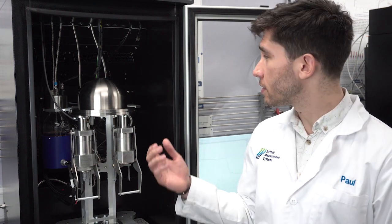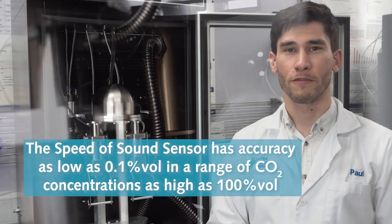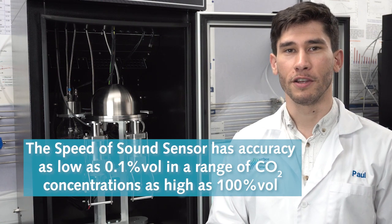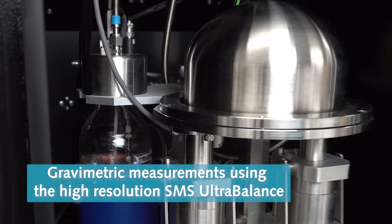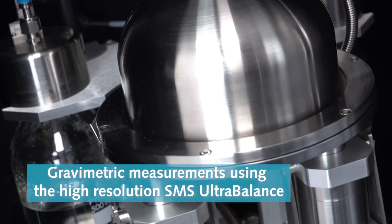The DBS Armin features custom sensors that ensure the accuracy of CO2 and water concentrations in their resulting mixed gas flows, including our patented speed of sound sensor. The speed of sound sensor has been redesigned to offer accuracy as low as 0.1% by volume in a high range of CO2 concentrations up to 100%. Some highlights of the instrument include gravimetric measurements using the high-resolution SMS ultra-balance, allowing sample sizes as low as a few milligrams, ideal for screening studies.